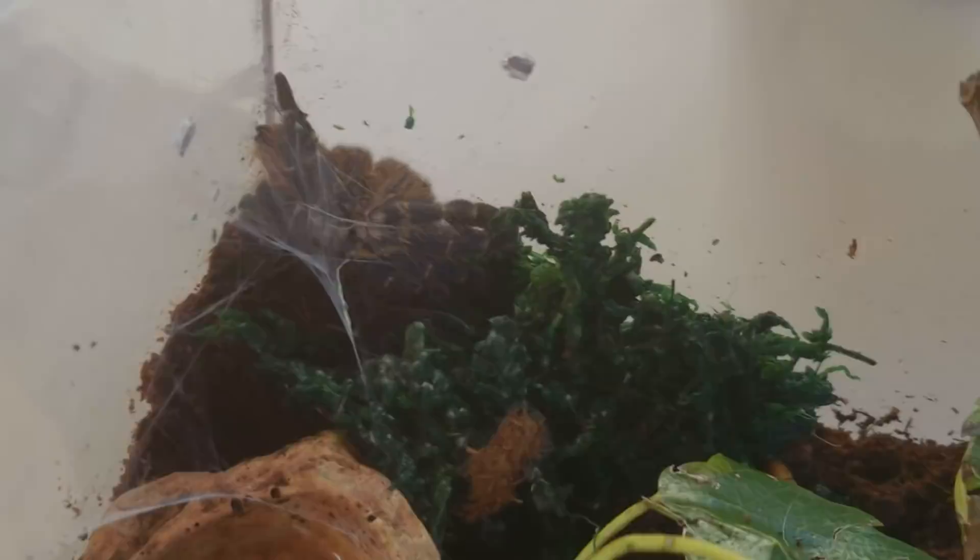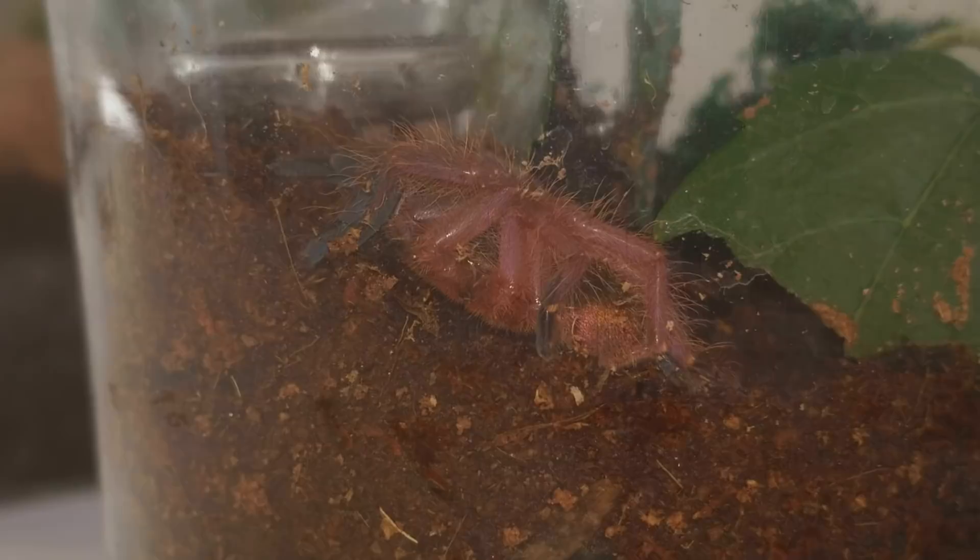Here's the blue fang tarantula I was talking about earlier. It's pink with blue fangs — I think they lose that pink color as they get bigger. Right now you can see some iridescence on the tips of its legs. She's got a nice little enclosure with a lot of places to hide. I'm not going to be feeding her in this video, but in my last feeding-all-my-tarantulas video you can definitely see this one eat.